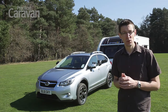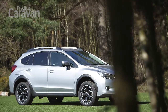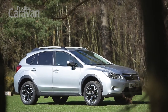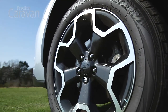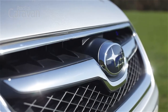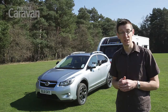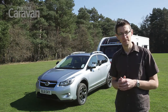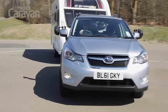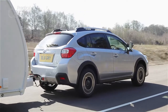It's getting crowded in the compact crossover market, so Subaru's new XV is going to have to do something pretty special to stand out. Unlike some crossovers, every XV comes with four-wheel drive, so it ought to tow well in all weathers. It also has a comprehensive after-sales package, which should make owning the car stress-free. But is that enough with so many talented rivals? We hitched up to a Swift Expression 514 and towed on road and on the track to find out.